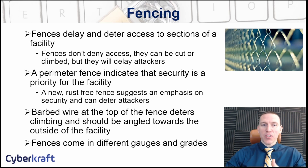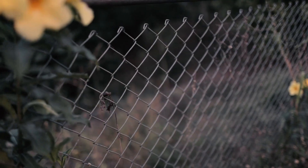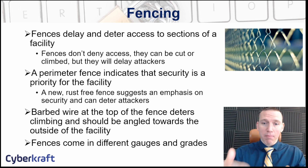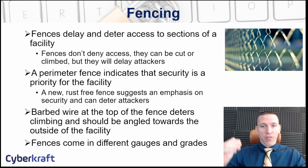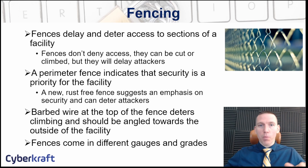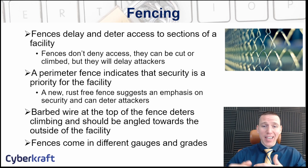Fences are designed to deter or delay access into a facility — they don't deny access entirely. A fence can always be cut, climbed, or circumvented, but it's often used as a deterrent. A fence around a facility shows a focus on security, and a well-maintained fence with no holes and no rust signals that you care about what's inside. It can also channel access to one or more specific controlled points rather than leaving the facility open from all directions.